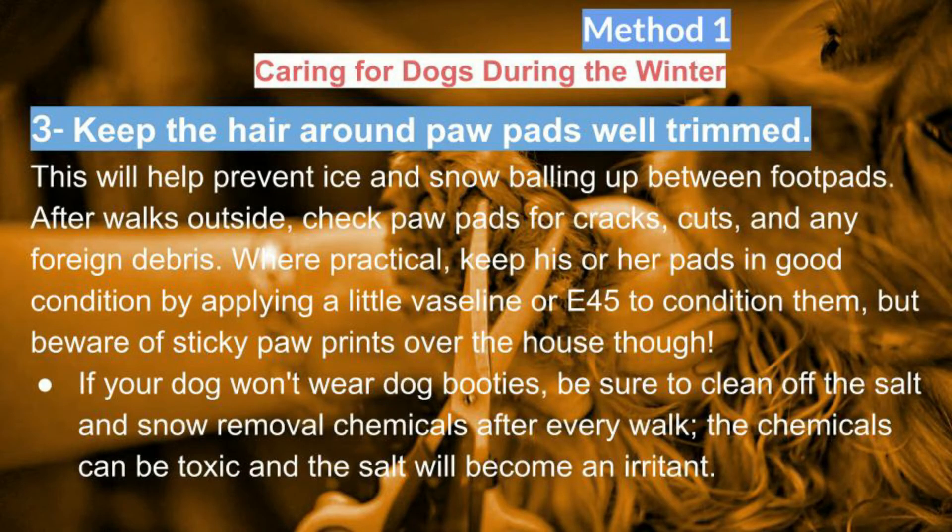Keep the hair around paw pads well trimmed. This will help prevent ice and snow balling up between foot pads. After walks outside, check paw pads for cracks, cuts, and any foreign debris. Where practical, keep his or her pads in good condition by applying a little Vaseline or E45 to condition them, but beware of sticky paw prints over the house.